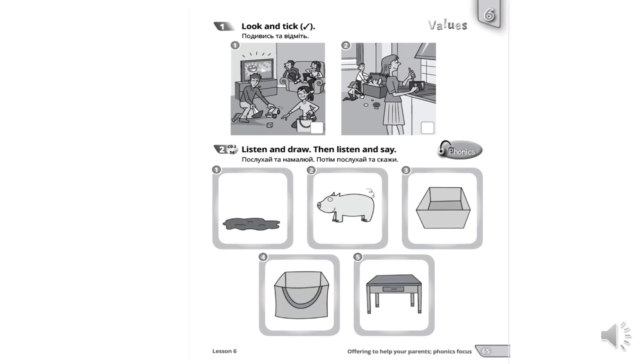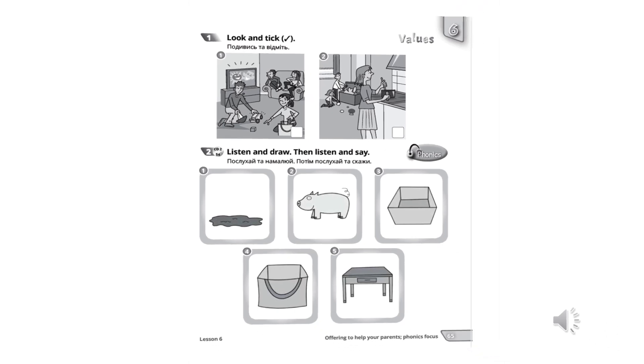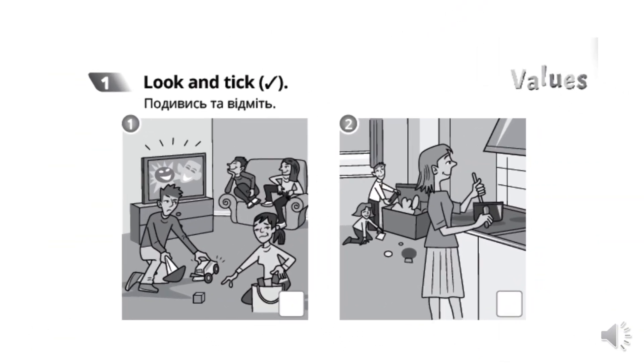Open your activity books on page 65. Let's do activity number 1. Давайте виконаємо вправу 1. Look and tick. Подивись та відміть. Розгляньте уважно ці два малюнки. Подивіться, хто чим займається на кожному із них. Подумайте, як би вчинили ви? Який би малюнок ви обрали? Я впевнена, ви зробите правильний вибір.